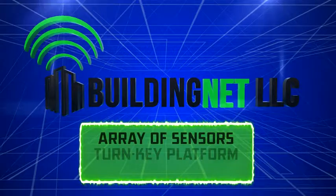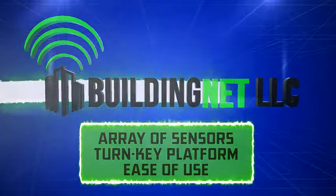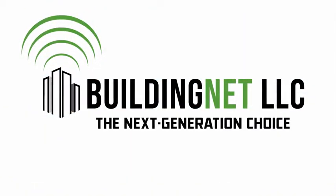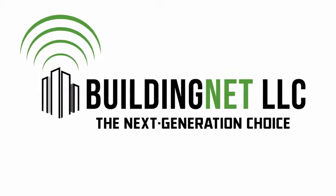Offering an array of sensors, a turnkey platform, and ease of use, BuildingNet is the next generation choice for HVAC professionals and building managers.